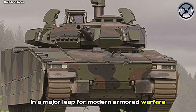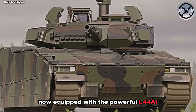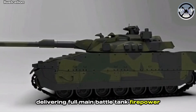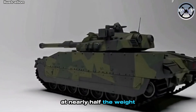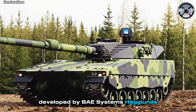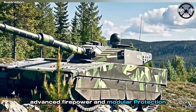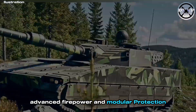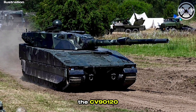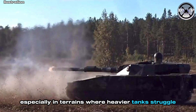In a major leap for modern armoured warfare, the new CV90120 light tank has been unveiled, now equipped with the powerful L44A1 120mm gun, delivering full main battle tank firepower at nearly half the weight. Developed by BAE Systems Haglunds, this upgraded version of the proven CV90 platform combines exceptional mobility, advanced firepower, and modular protection. Weighing around 25–30 tonnes, the CV90120 offers rapid deployment and high agility, especially in terrains where heavier tanks struggle.